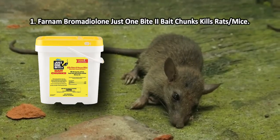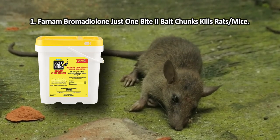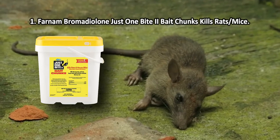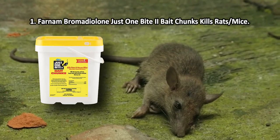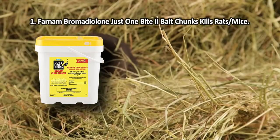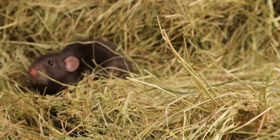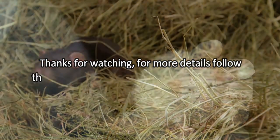Besides roof rats and house mice, Farnam Bromethalin Just One Bite II bait can also neutralize warfarin-resistant Norway rats. Place these bait chunks in bait stations in or around agricultural buildings and you won't have to worry about rodents destroying your crops anymore. Note that the poison can be harmful to pets.